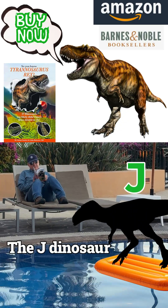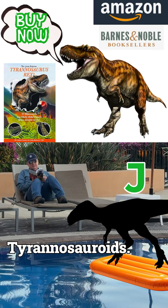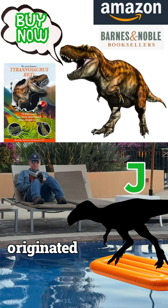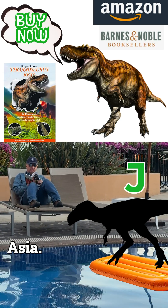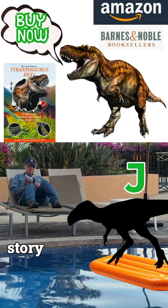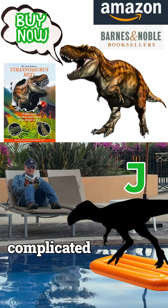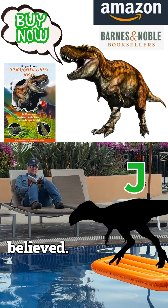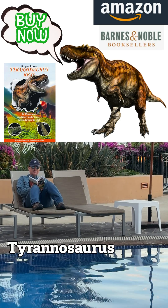The J dinosaur shifts us into the world of tyrannosauroids. This one adds complexity to the idea that these predators originated solely in Asia. Its presence helped show that the story was far more complicated, and that multiple regions were involved much earlier than we once believed.